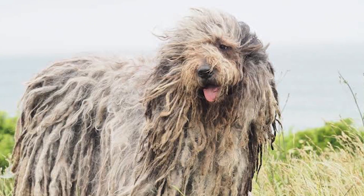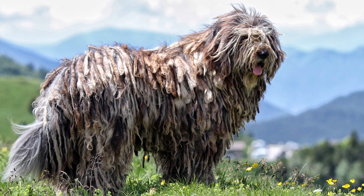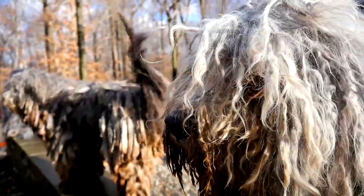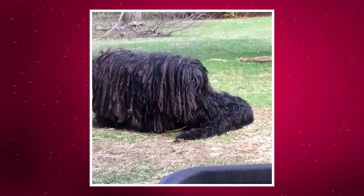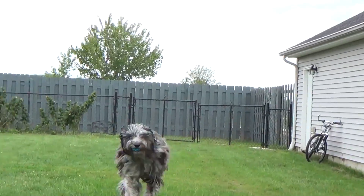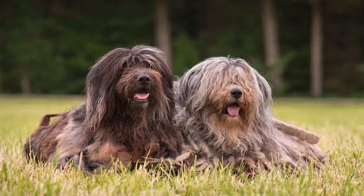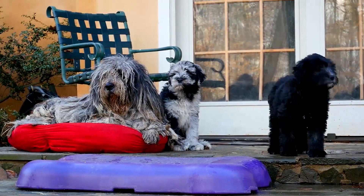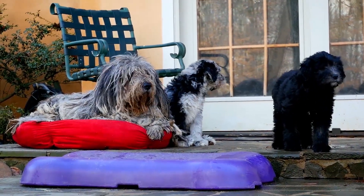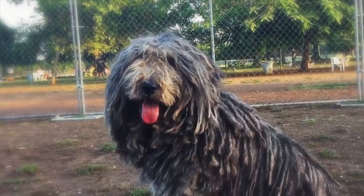Number 9. You can see this dog at the 9th spot for the countdown — what a beauty! The Bergamasco is a muscular, heavy-boned herding dog with a large head and a thick tail that hangs down to the hock and curves slightly upward at the end. The entire dog is covered with an abundant coat that forms mats. The Bergamasco's characteristic feature is its unique coat, made up of three different types of hair.